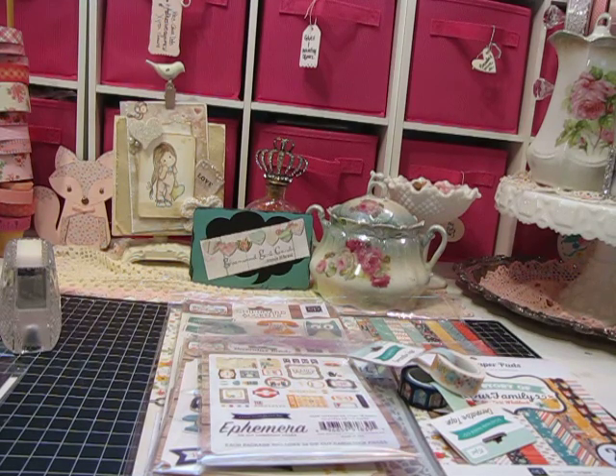Hi everyone, it's Jill and I'm here to do a card share and also to share this wonderful package of products I got from Create and Craft.